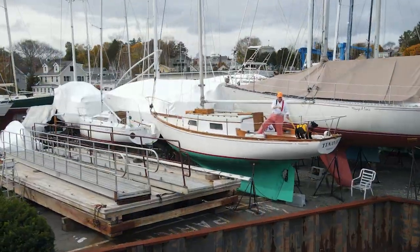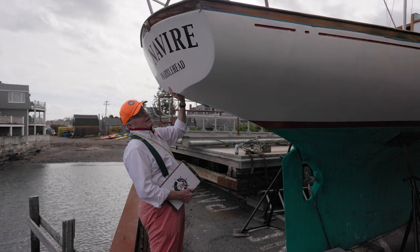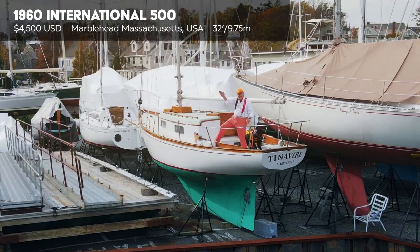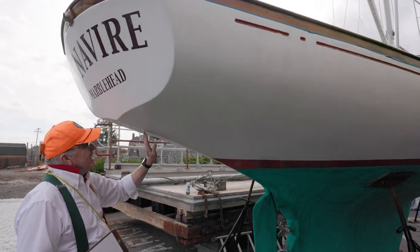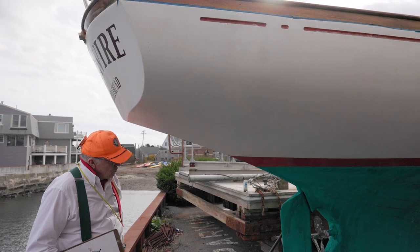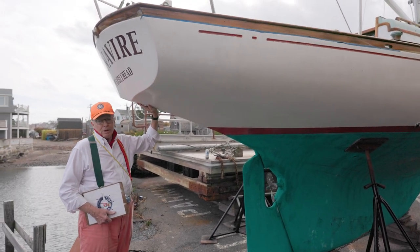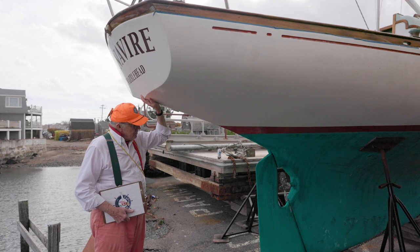A 32-footer called an International 500, designed by Robert Henry. This is the Tinivir. She is so pretty. Look at this transom — look at the little dimple down here and the line running right down. It's so delicate. I absolutely love it. She's 32 feet long and weighs all of 5,000 pounds. I don't know what the ballast is — probably 1,500 or 2,000 pounds. They did add some extra lead pigs down in the bilge to trim her out.